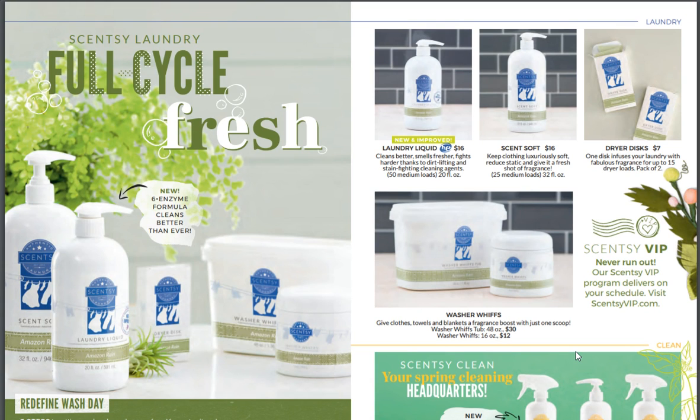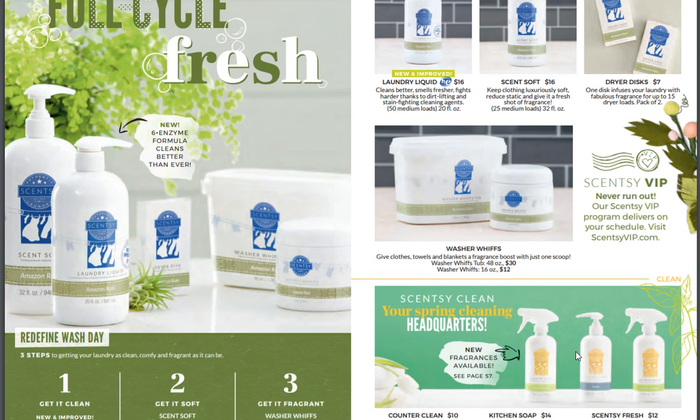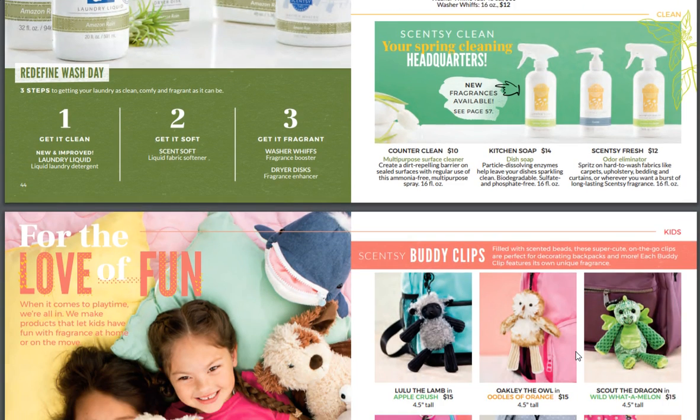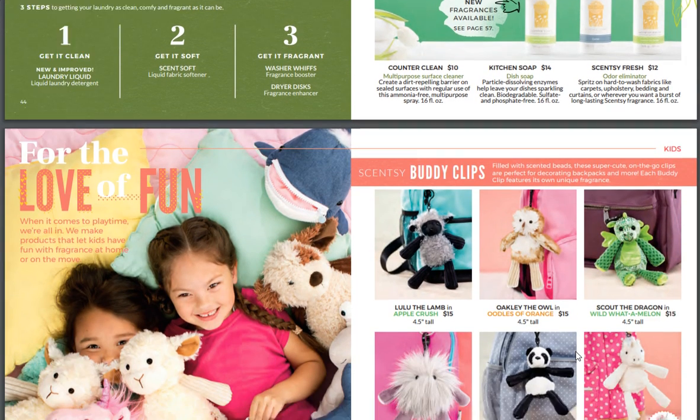New and improved laundry liquid — cleans better, smells fresher, fights harder thanks to dirt-lifting and stain-fighting cleaning agents. Fantastic. Scent Soft. Our Scentsy Clean: counter clean, fresh, and kitchen. New available sets — I gotta go see them.